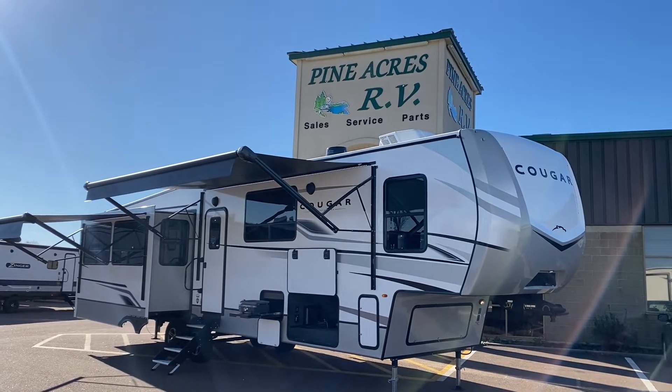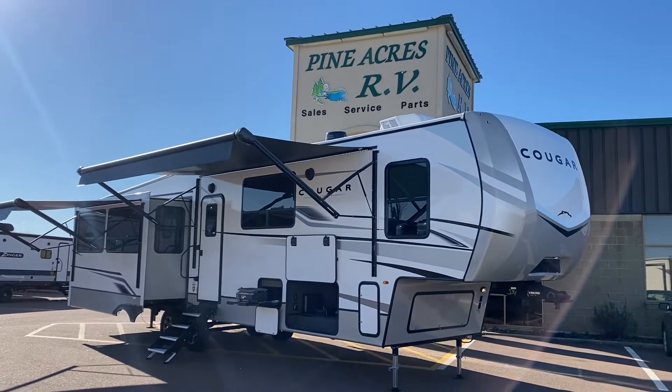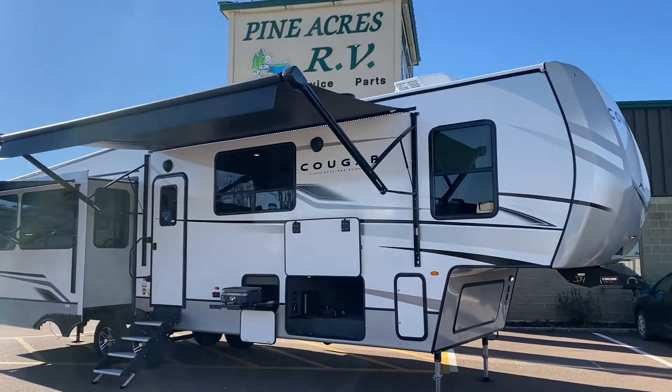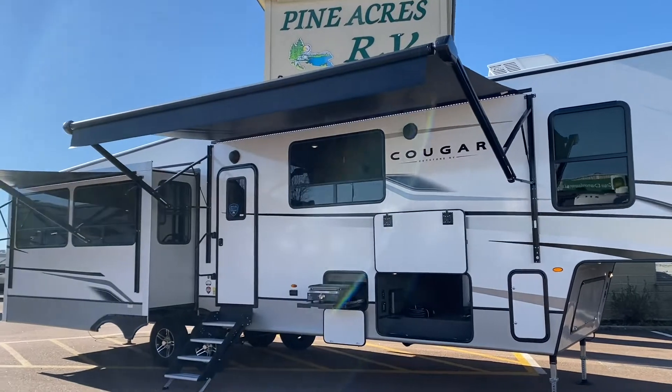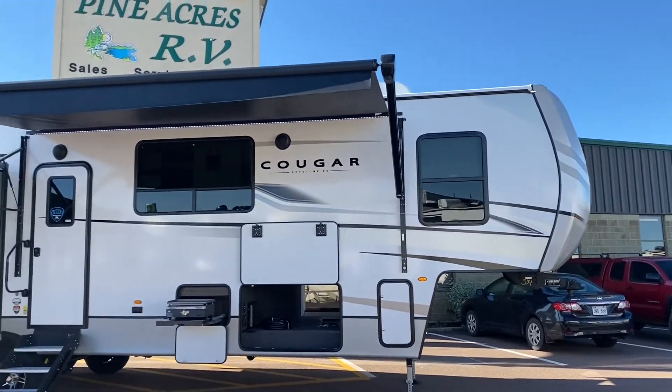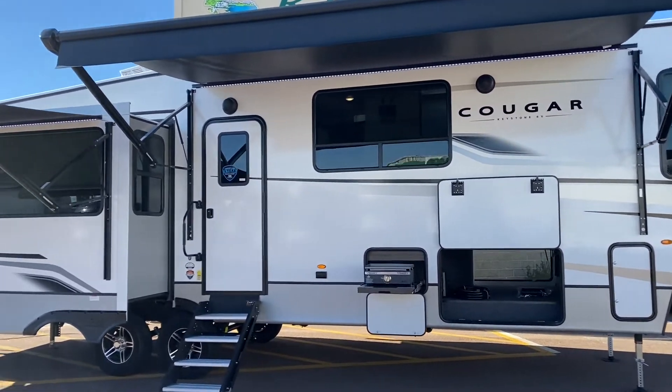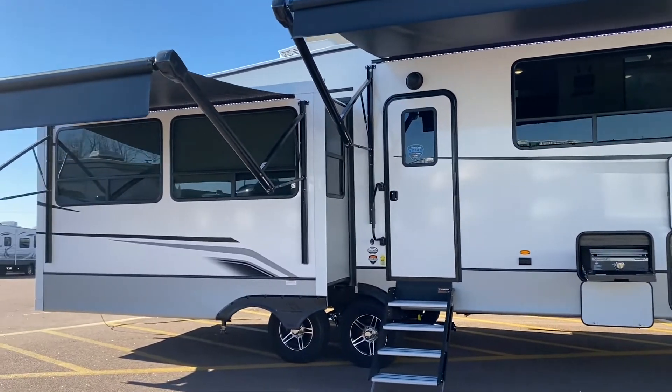Woo! Good day, people! And what a good day it is. I am super excited. We are looking at a 2023 brand spanking new, fresh arrival right from Indiana — Keystone Cougar 368 MBI.